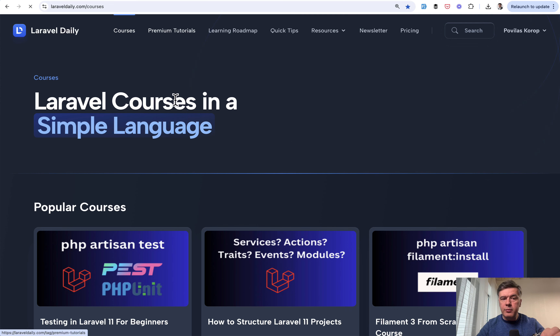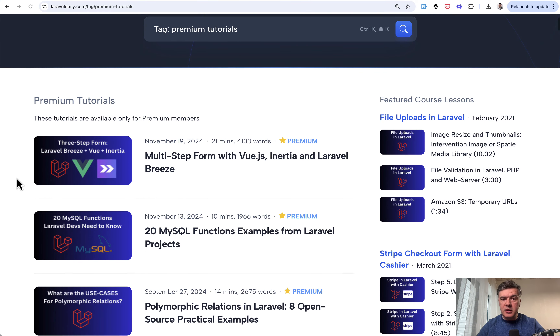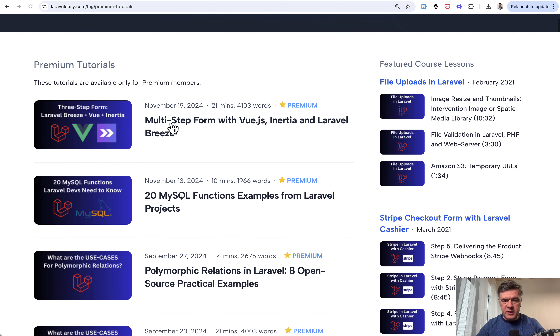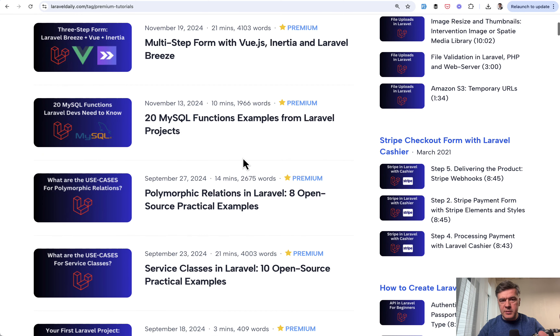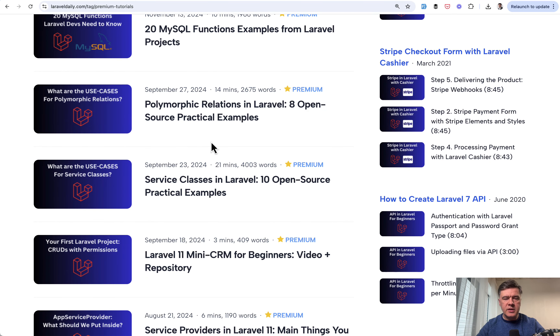On top of that, we have premium tutorials — not exactly courses, but a deeper dive into some topic or practical project, which is a bit longer than a regular tutorial. For example, the latest one is a multi-step form with Vue, Inertia, and Laravel — 4,000 words, a pretty deep dive tutorial. We also sometimes group a lot of things, like MySQL functions, a so-called listicle tutorial, which is also pretty long. You can see these on the screen.